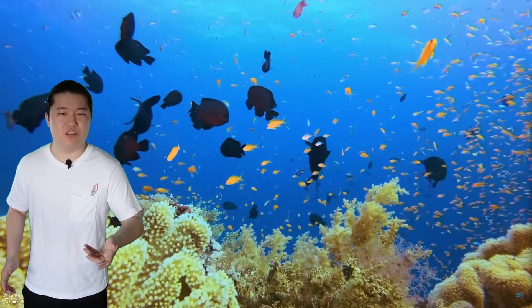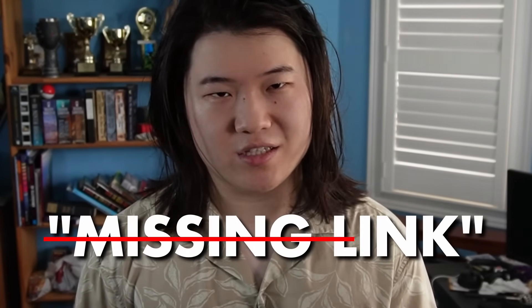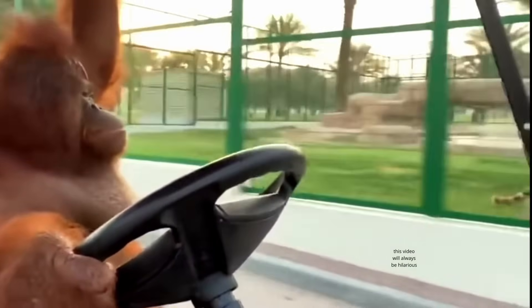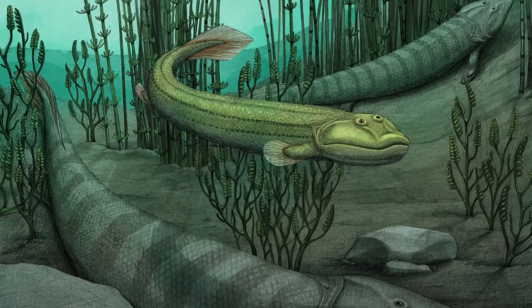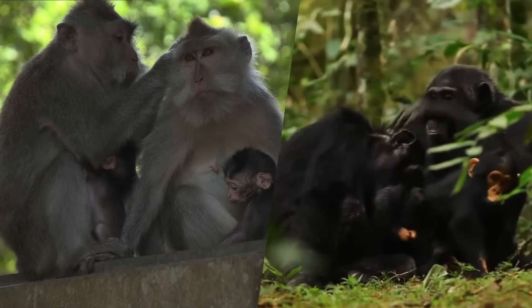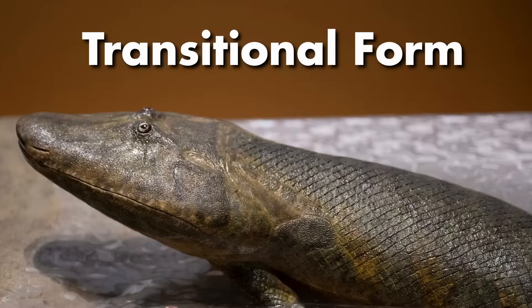Tiktaalik adapted lungs and limbs to survive in still, shallow waters. It was designed perfectly for the place it was and didn't need to move onto land, much like so many fish never needed to develop lungs or limbs in the first place. This is why the phrase 'missing link' is misleading, because it implies that Tiktaalik specifically went on to colonize land, when they almost definitely did not. In the same way that we didn't descend from monkeys but a lineage of apes, we did not descend from Tiktaalik but one of their cousins. That's why the more appropriate term for it is 'transitional form.'